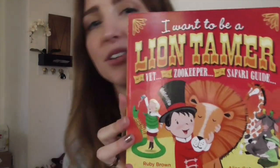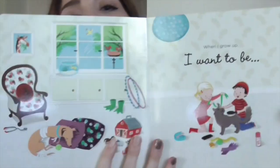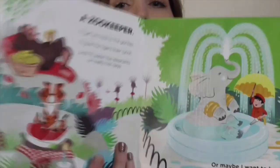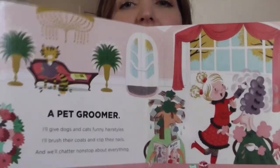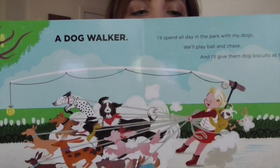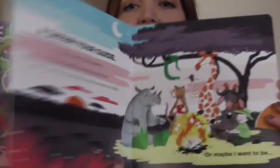I Want to Be a Lion Tamer — look how cute this book is. Or a vet, or a zookeeper, or a safari guide. Look at these illustrations. It has the cutest little boy and girl going through. I Want to Be a Zookeeper. They're just unique jobs; it's a good conversation starter. There's another one called I Want to Be an Astronaut. I love these two books.